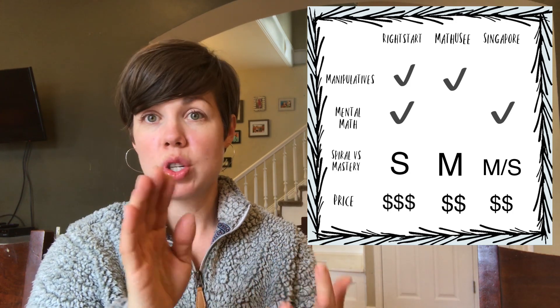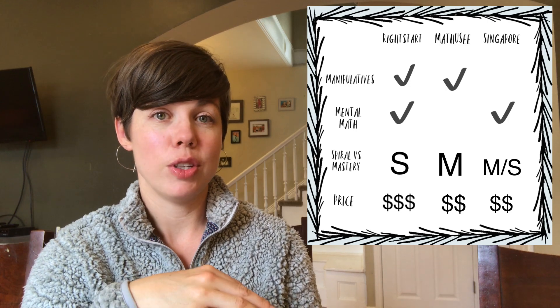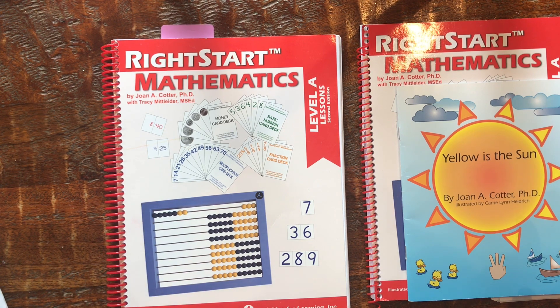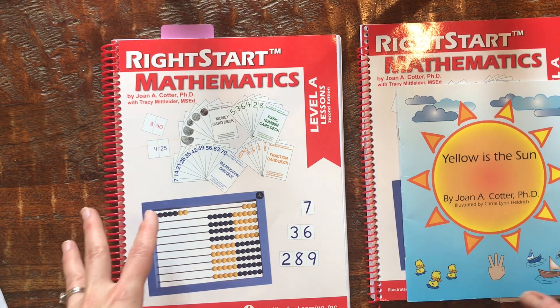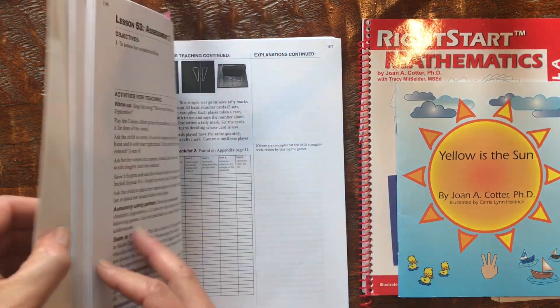That's just a basic comparison, and some of this is my opinion. If you feel differently about the spiral approach, mental math, or anything else, feel free to comment — this is just what I've learned having used all three with my kindergartner. Let me flip the camera around and show you the materials for all three programs. I have everything for Right Start Math laid out — this is Level A.